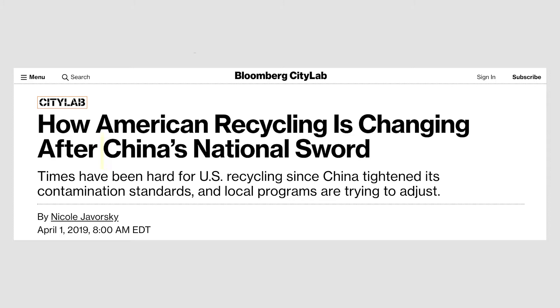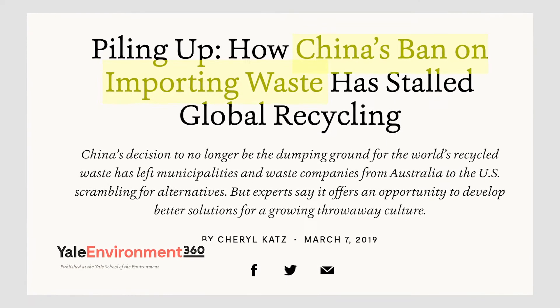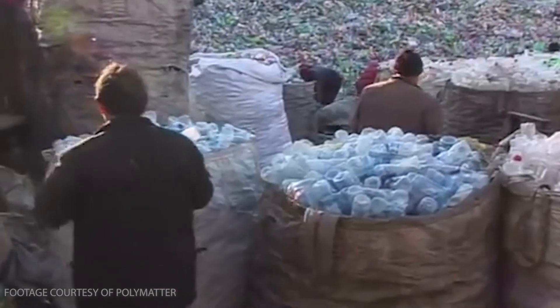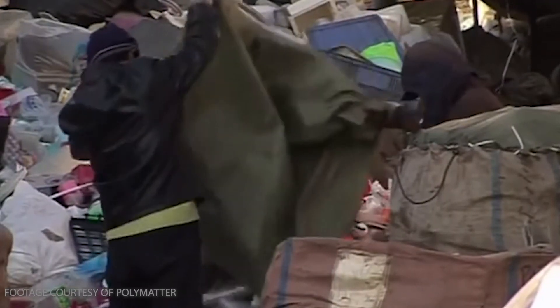I work with the team to investigate the impact of China's National Sword policy — or what we call the garbage import ban — and its effect on state recycling and waste management. We hope to understand how this national policy would impact global sustainability, including the impact to New York State and Long Island local businesses.